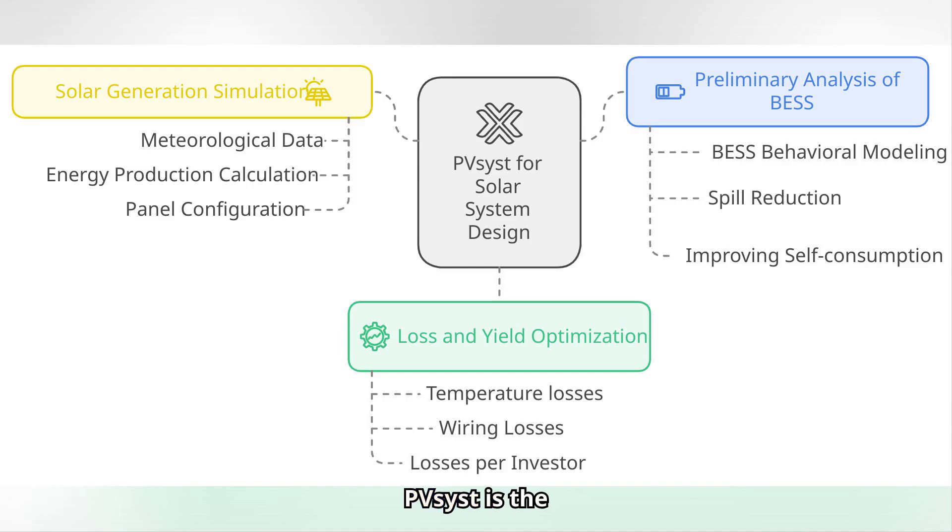PVSYST is the leading tool for analysis and design of photovoltaic systems. The main functionalities are: simulation of solar generation based on accurate weather data, modeling of energy losses due to temperature, wiring and shading, and configuration of solar modules to maximize production. It is ideal for evaluating annual energy production at specific locations.